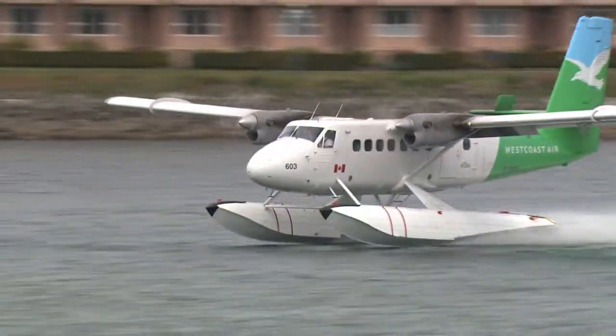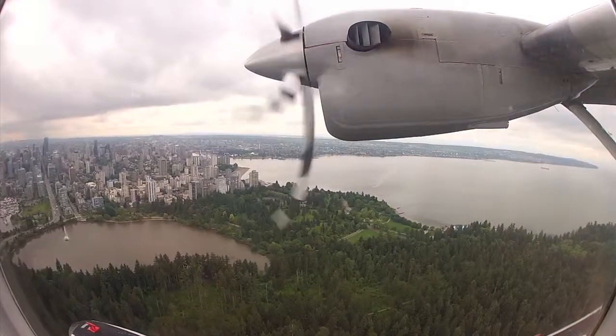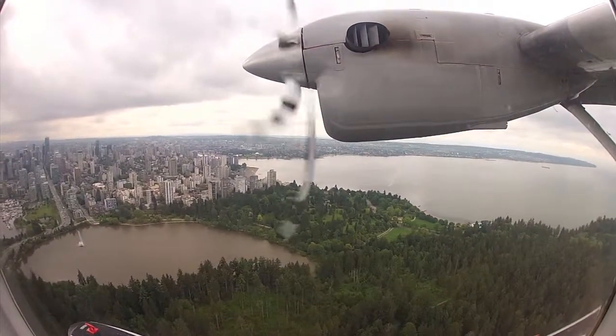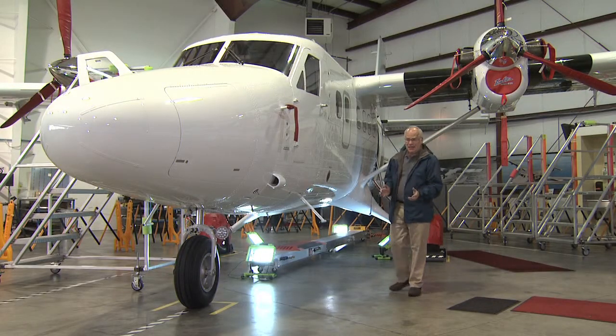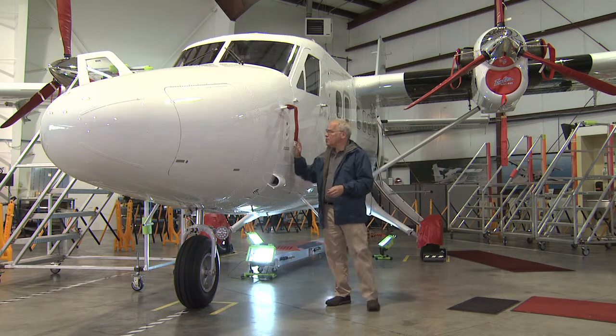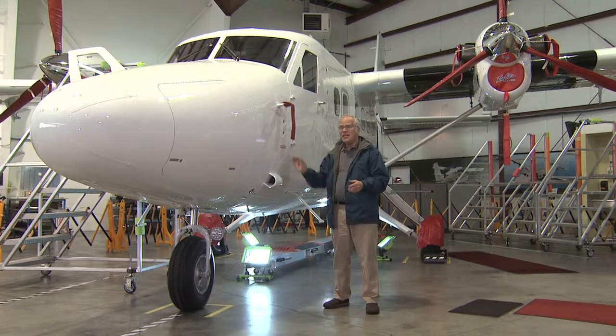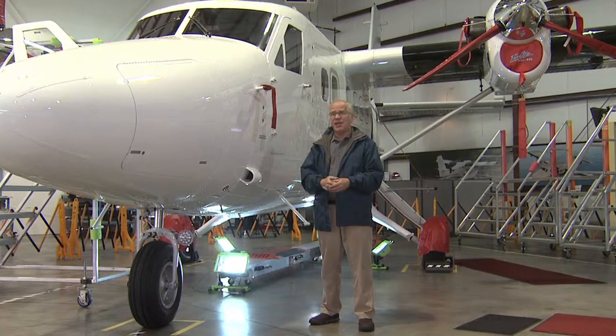With more than 800 aircraft produced since the 1960s, this is a plane that will be carrying people and goods around the world for decades to come. The Twin Otter adds new meaning to the phrase 'ahead of its time.' It first flew half a century ago, and now the world is rediscovering this remarkable aircraft that seems able to take off, fly and land in almost any conditions.